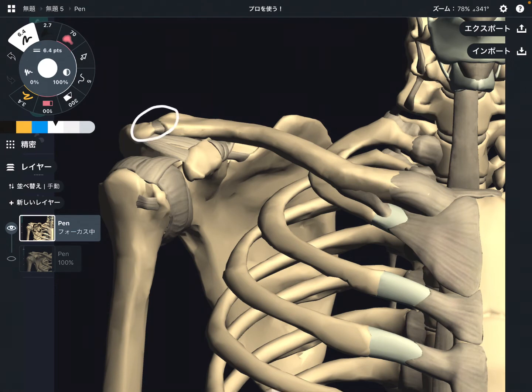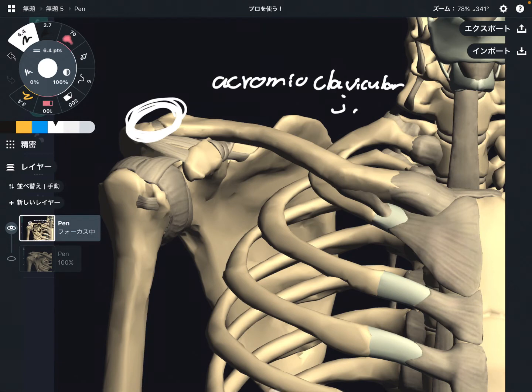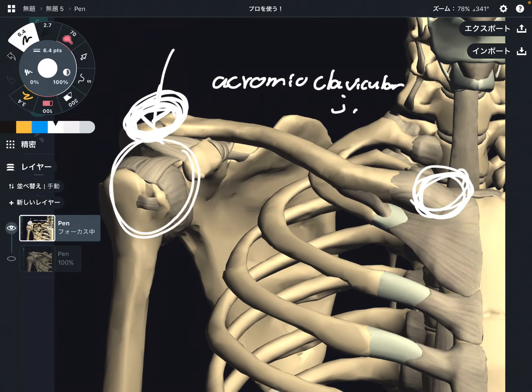The next joint is this area — the acromioclavicular joint. This joint is also a very minor place, similar to the sternoclavicular joint. It doesn't move a lot. However, if somebody gets injured here, you can't move the shoulder joint very well, because this place is the connection between the clavicle and scapula. So this is also an important place — the acromioclavicular joint.